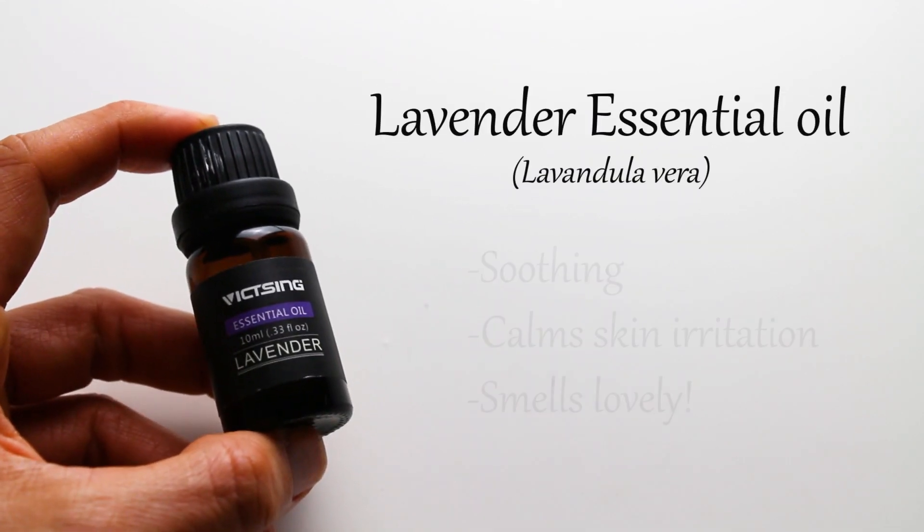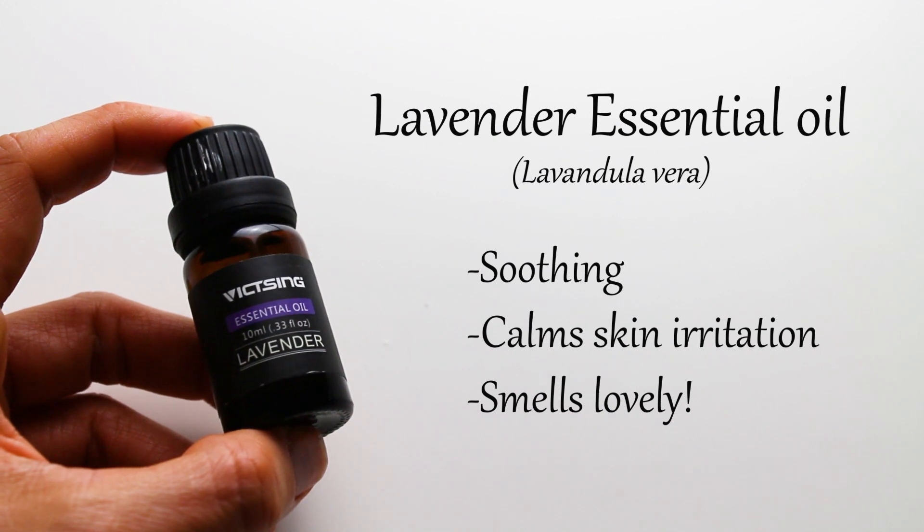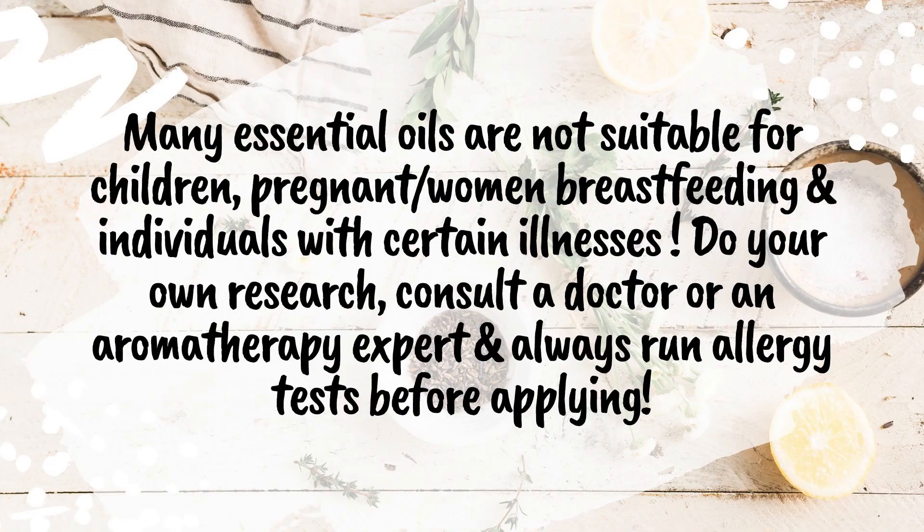Lavender essential oil is also very soothing and very effective in calming skin irritation. Be mindful of the essential oils as they are highly concentrated and they are not suitable for everybody.